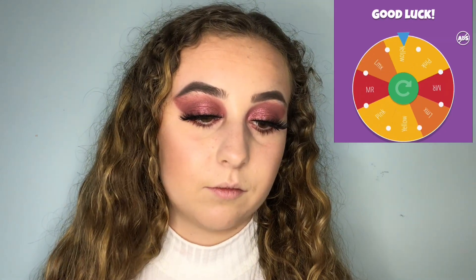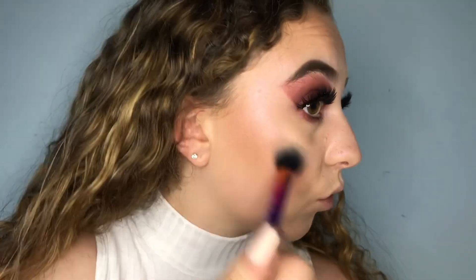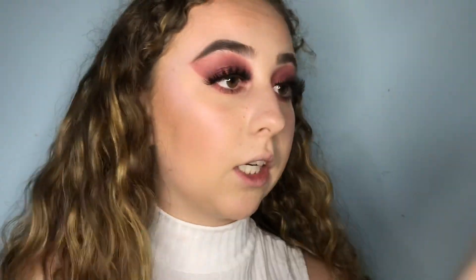It's time for highlighter. I have two loose ones, and the options are going to be LMX — the one in the bronzer pan — and then Makeup Revolution. Let's see what the spinning wheel wants. It's Makeup Revolution! It's a silvery one but with a pink tone in it, which I think will go really nicely with this look.